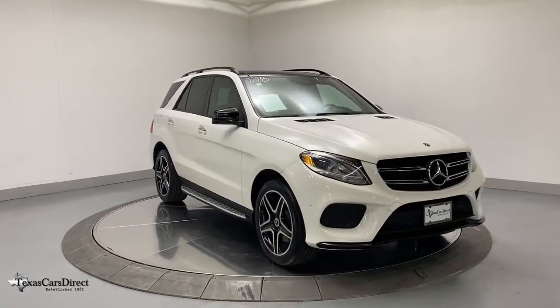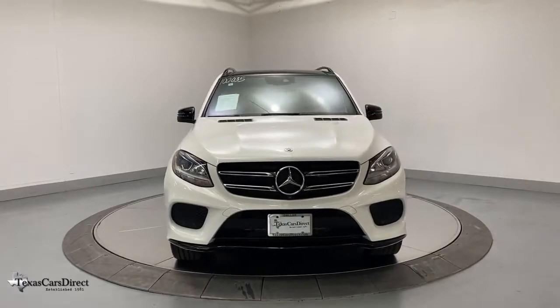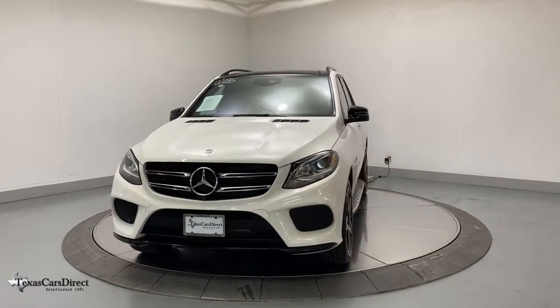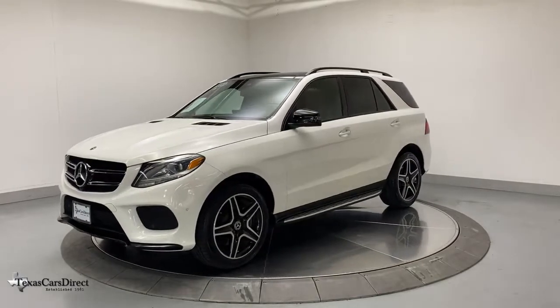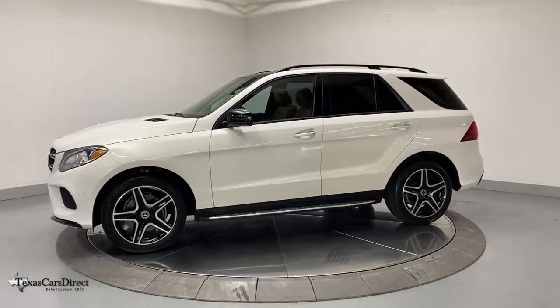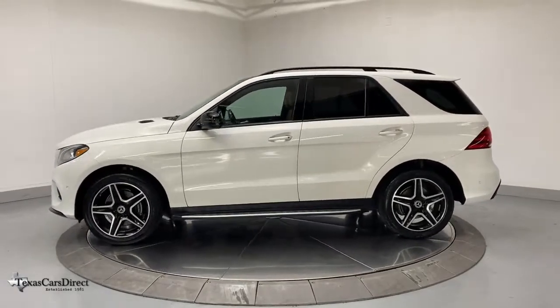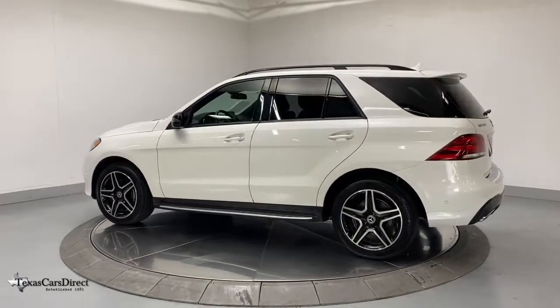You just found the 2018 Mercedes-Benz GLE, with less than 35,000 miles on it — prepare to be captivated. Here's a Mercedes-Benz GLE SUV, the boldly elegant crossover that leverages industry-leading tech and iconic style to bring you spacious luxury, advanced instrumentation, and refined muscular performance.